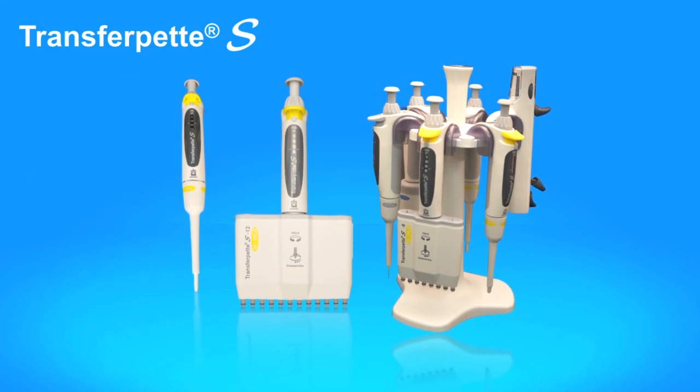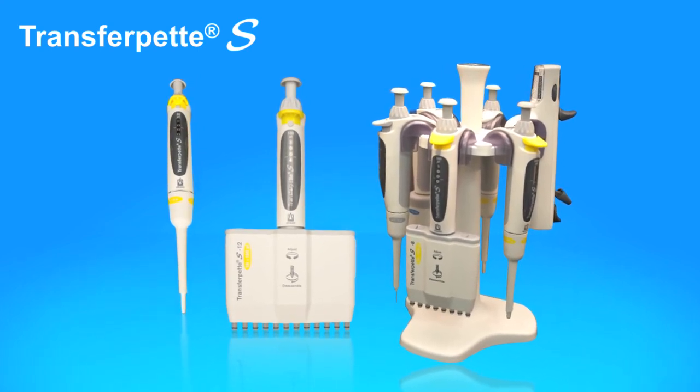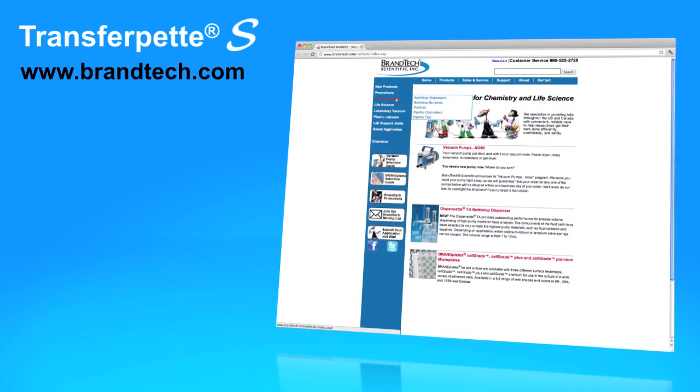Innovative design features, advanced materials, comfortable and easy to use — the TransferPet S sets a new benchmark for pipettes. For more information, visit BrandTech.com.